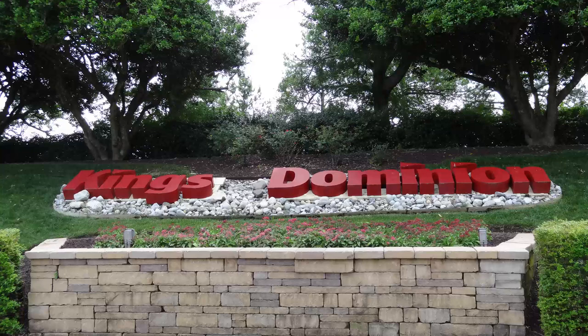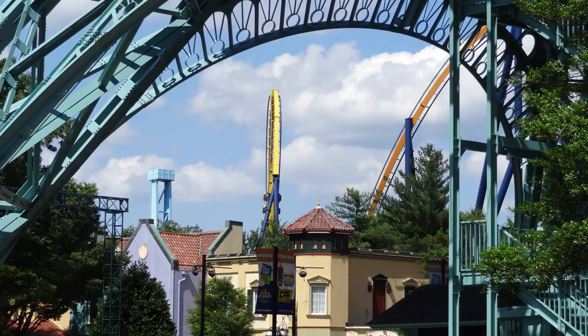Recently I got the chance to visit Doswell, Virginia's King's Dominion for the very first time. I visited the park for about two and a half hours on June 2nd, 2019 and then for the full day on June 3rd, 2019. In this video I'm going to talk about my thoughts on several different aspects of the park and also give my thoughts on what I think could use some improvement.